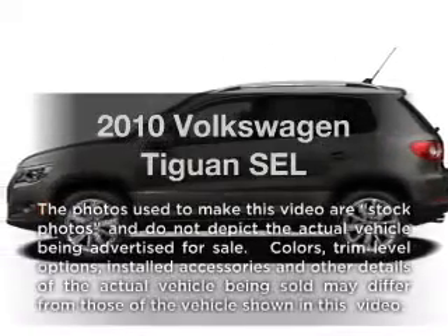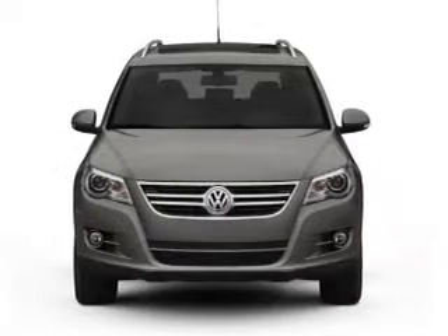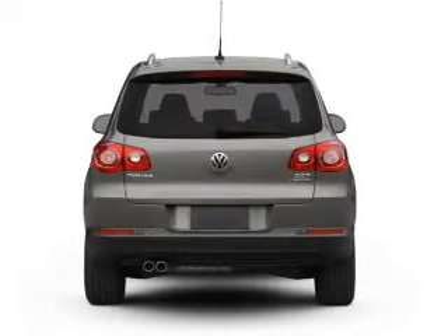Get noticed in this 2010 Volkswagen Tiguan. If you're looking for a first-rate auto, this one could be yours today. With an efficient four-cylinder engine, the powertrain includes front-wheel drive, connected to a smooth-shifting six-speed automatic transmission.